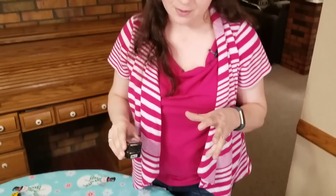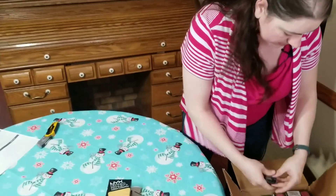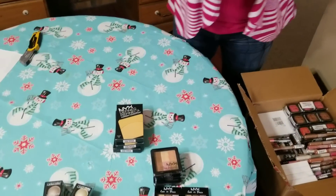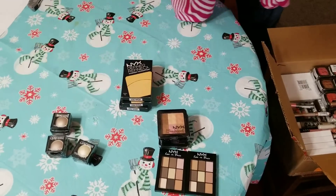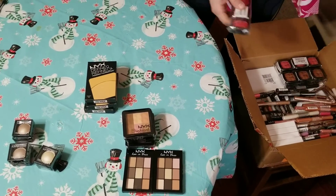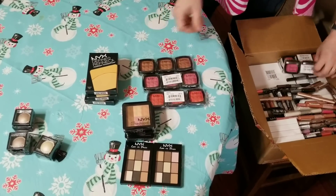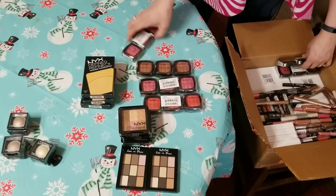I keep saying NYX because that's what it says on the package, but they're actually called NYX — NYX Perfume. So I was corrected by another viewer. Thank you so much for correcting me, and I'm going to try to refer to them as NYX. It's not a brand that I wear, so I wasn't familiar on how to pronounce it.